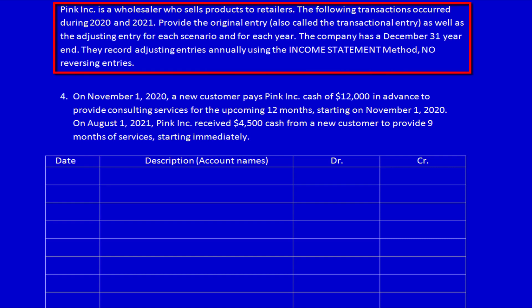We're back at Pink Inc, a wholesaler selling products to retailers. We're doing the transactions for 2020 and 2021, providing the original as well as the adjusting entry for each scenario each year. The company has a December 31st year end, adjusting entries are done annually, and we're using the income statement method with no reversing entries.